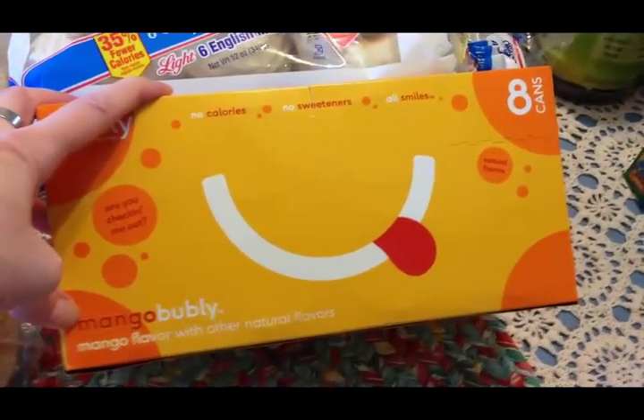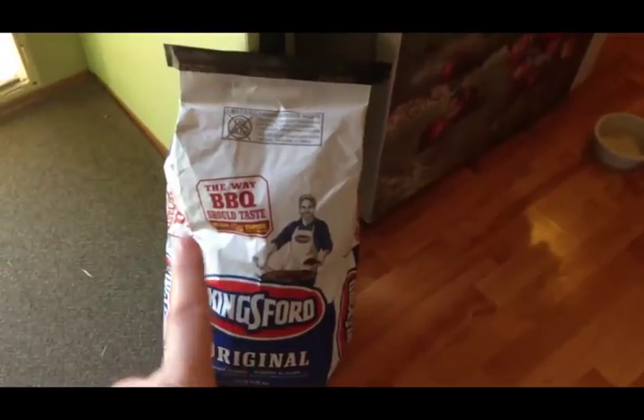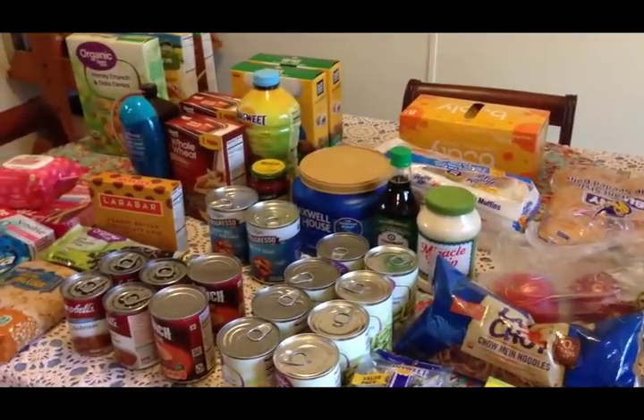I picked up some Bubbly sparkling water — last time I got the strawberry and it was really good. This time I had to try the mango because mango is my favorite fruit. The last thing from Walmart was a big thing of Kingsford charcoal — it is finally that time of year for cooking out, so we needed some more charcoal.